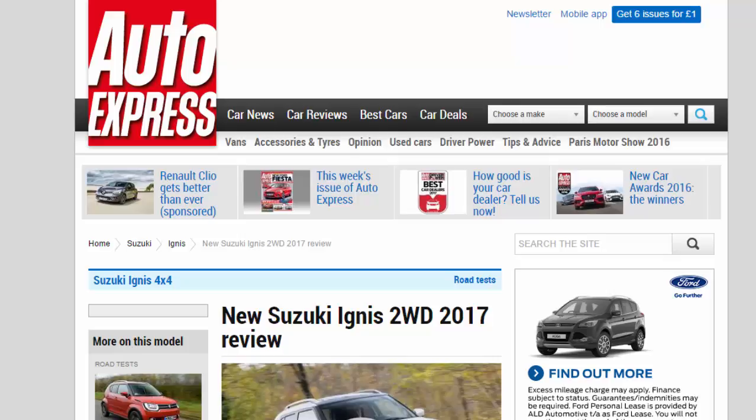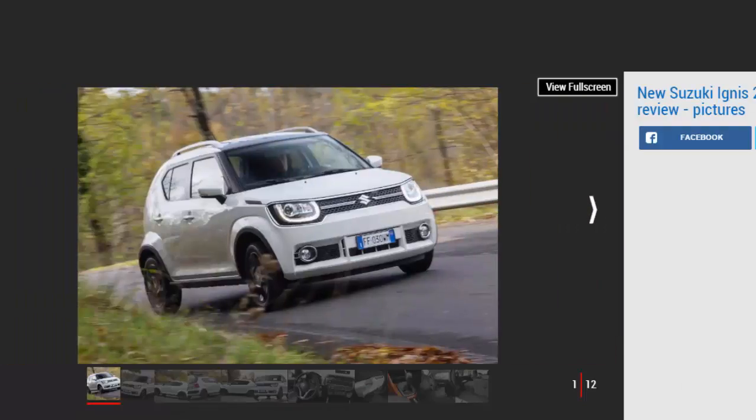New Suzuki Ignis 2WD 2017 Review. We've already tried the funky new Suzuki Ignis with hybrid and four-wheel drive, but how does the more basic model stack up? Verdict: 4 Stars. The Suzuki Ignis is a likable and stylish little crossover no matter what spec, but we reckon removing four-wheel drive and hybrid assistance makes this 2WD 1.2-liter version the sweetest of the lot. Forget the on-paper performance and economy losses, and revel in the distinctive looks and the amount of space, equipment, and fun you get for such a small outlay.